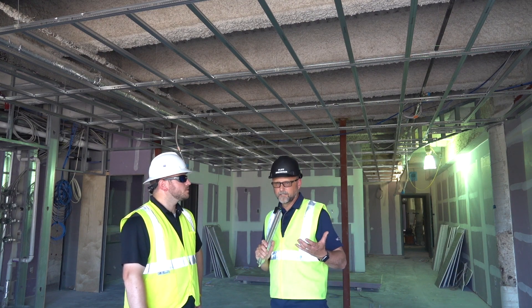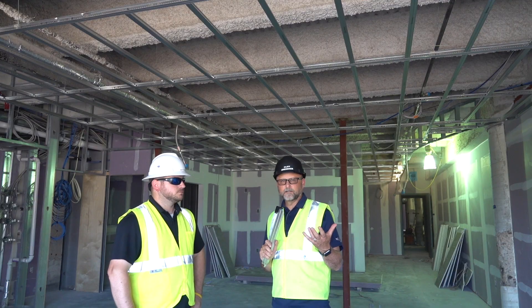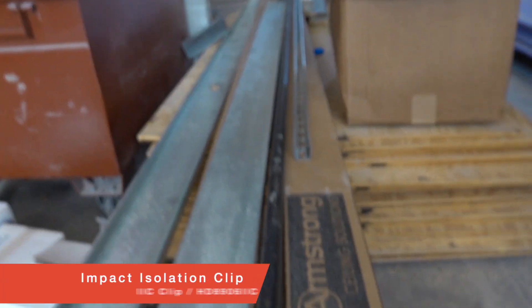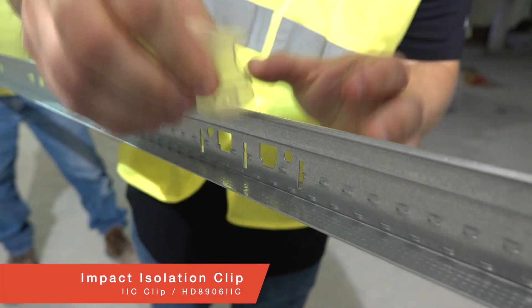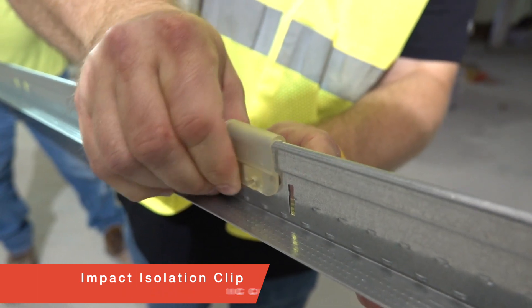That's why we developed it. You're installing grid like you usually did, but before you put a hanger wire in, you're just putting a little grommet in there — that's the IIC clip — and that gives you the impact insulation. With the IIC grid and the IIC clip, there's no adjustment. It's the rubber clip into the grid, tie the wire, and you're done.